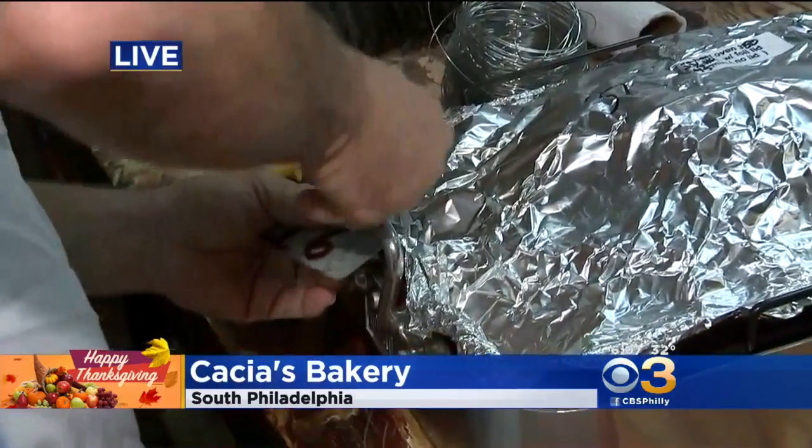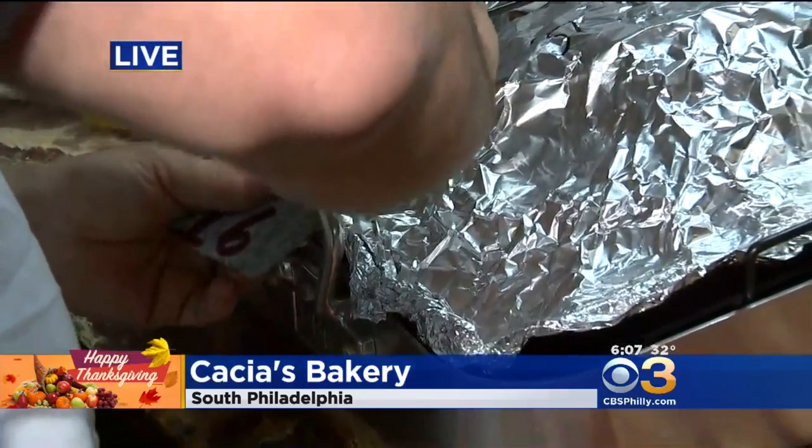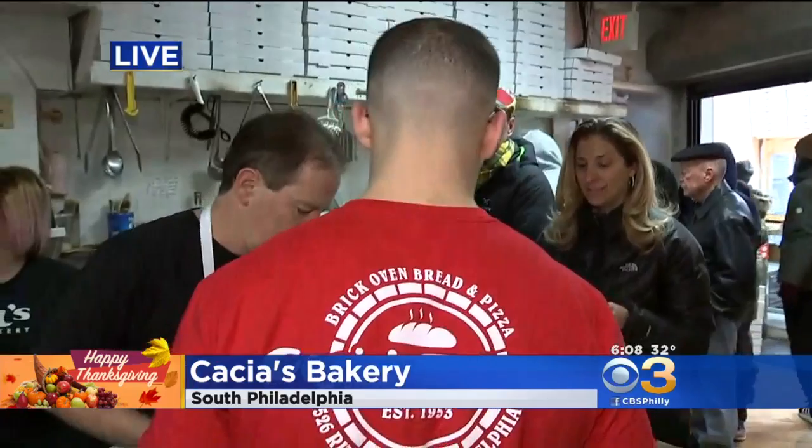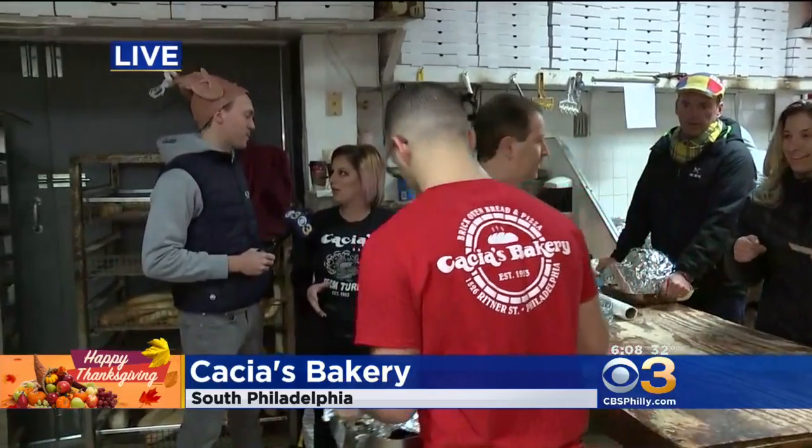How cool is it to see the same people come back each and every year? It's really special, and it really makes you understand the power of tradition, family tradition here in South Philly. It really shows how different your turkey comes and tastes when you bring it here. The turkey cooks from the inside out slowly, and it makes the turkey a lot more juicy on the inside.